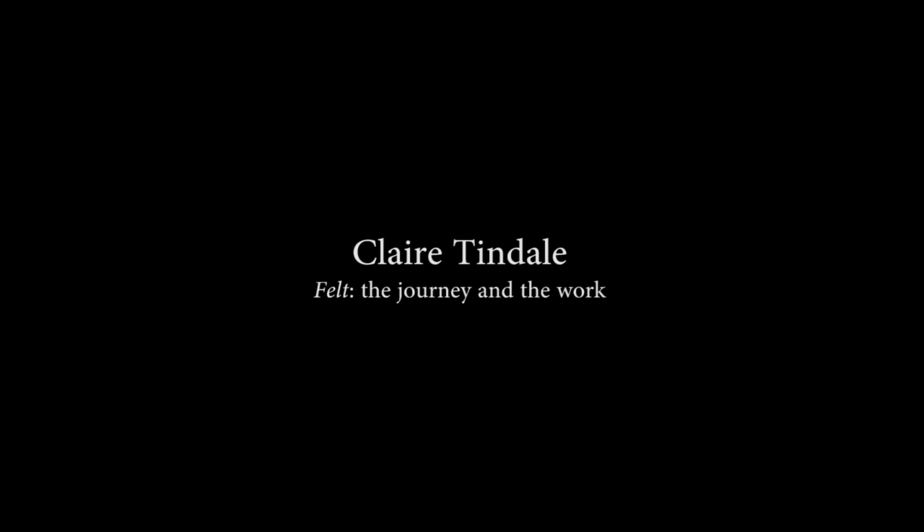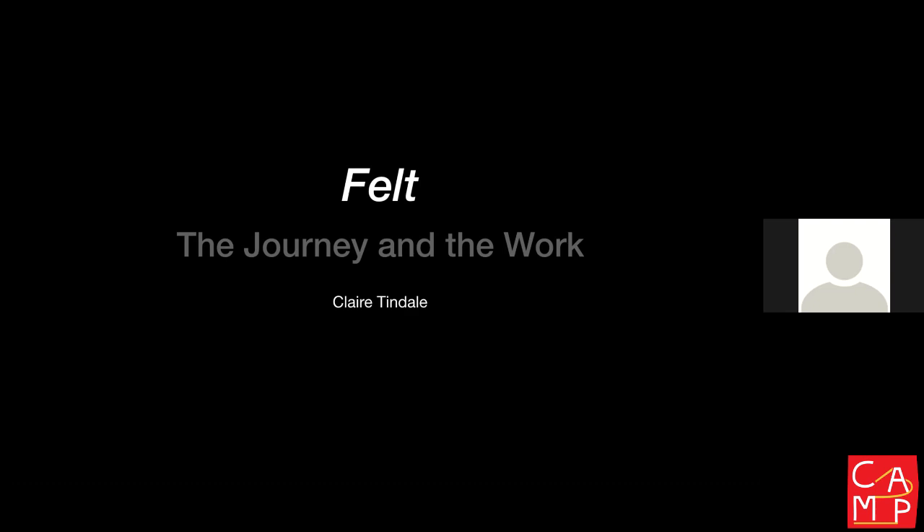Thank you, Katie, and thank you Camp for organising this first huddle. My name is Claire Tyndale, I'm an artist based in Manchester and I'm part of a studio group called Paradise Works. I'm interested in spaces, places, and people, and I work primarily with sculpture and site-responsive works. I have a focus on using the miniature and variations in scale as a conceptual framework, exploring things like power, power balance, and vulnerabilities.